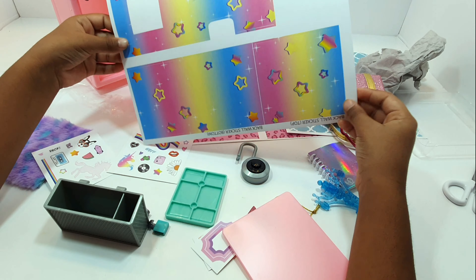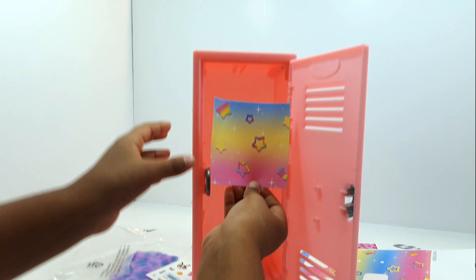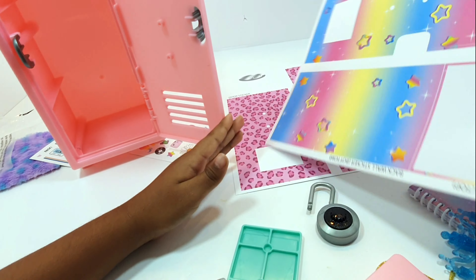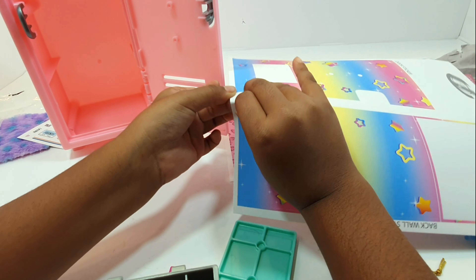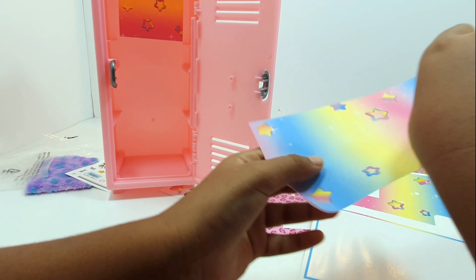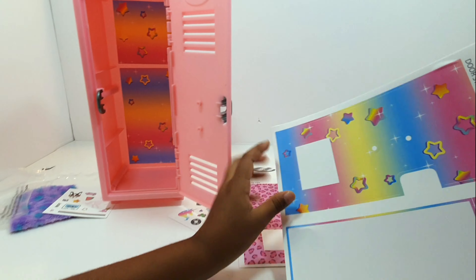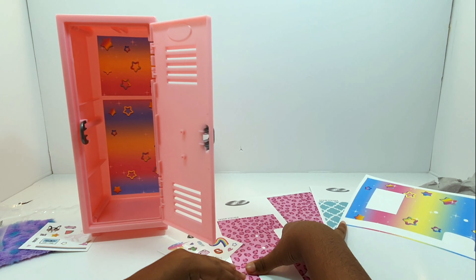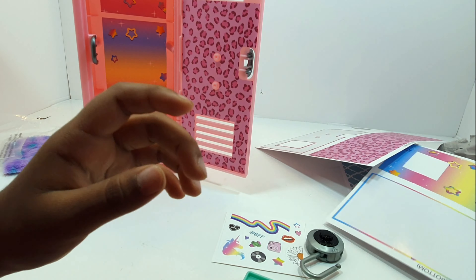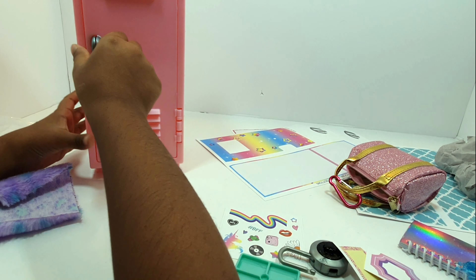I'm going to use the star ones, so I'm going to take this sticker off — then one, and then the second one. The big one. I'm going to put it this way. So here we have our locker — you could choose this one for here, and we're going to choose a different one. Oh, and there's this sticker too!